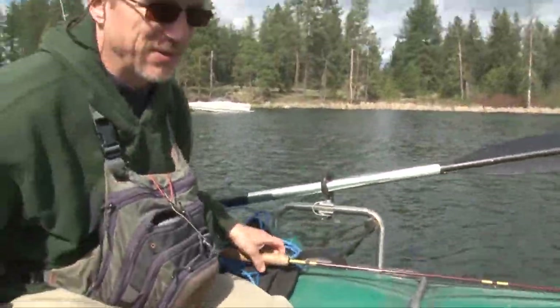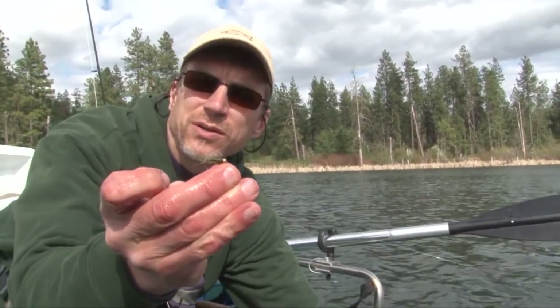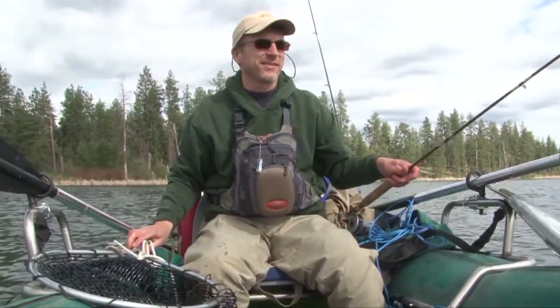Oh yeah, that's a nice rainbow. So this is the fly we caught it on — it's a little calabatus imitation, which is for mayflies. There are a few of them hatching out here today, so that's why we're trying that. There he goes. All right. Yeah. Thanks.